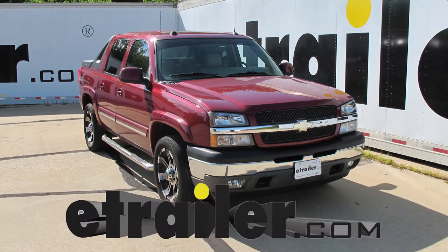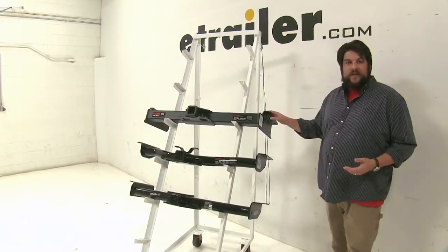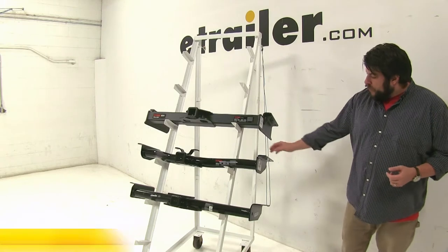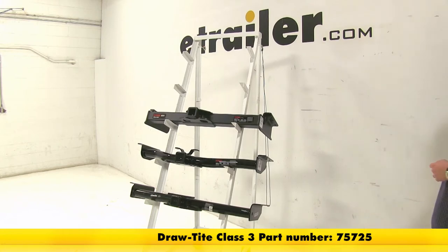Today we're going to be going over the best hitch options available for the 2004 Chevrolet Avalanche. When looking up hitches for this vehicle, these are the top three that come up. We have our Curt Class V, part number C15324, and then we have two Class III hitches: a Curt, part number C13422, and the Draw-Tite, part number 75725.